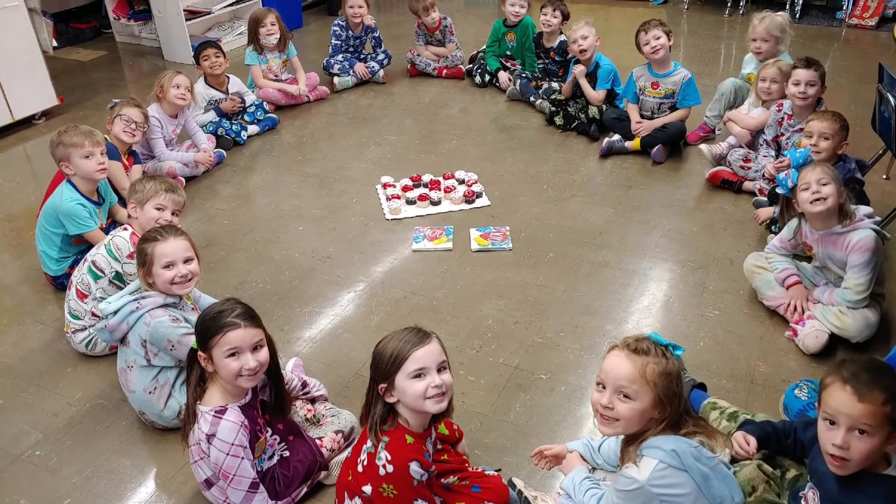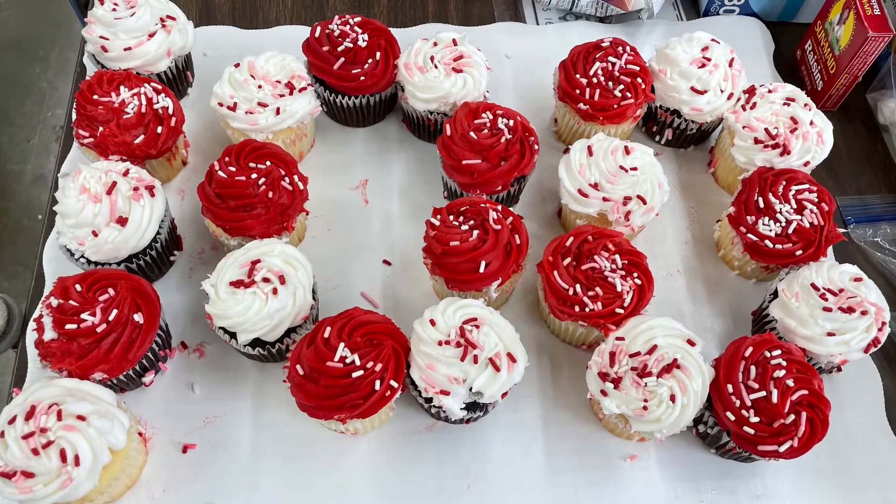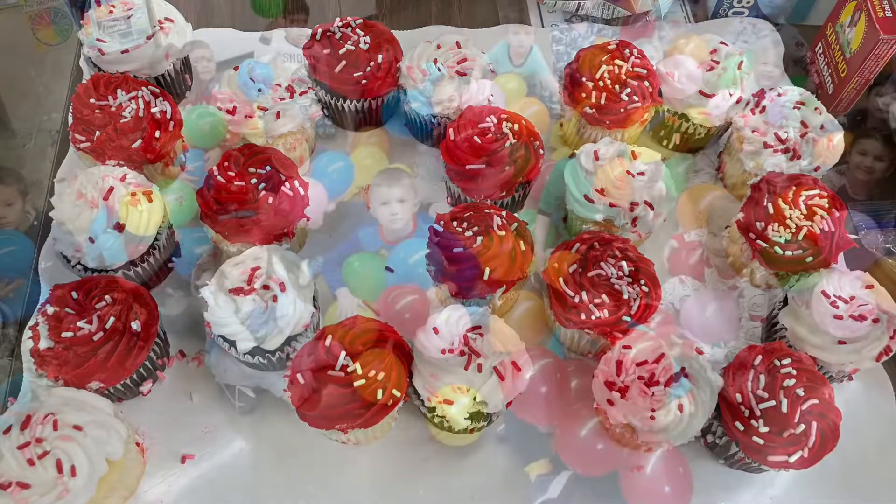Later in the afternoon, after lunch and after all the fun, we had to celebrate with cupcakes and a balloon dance party.